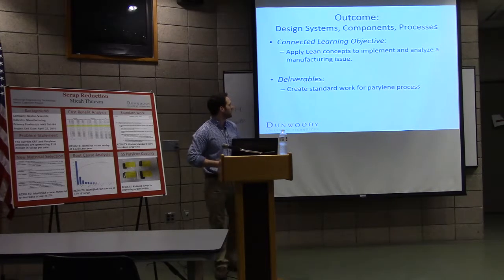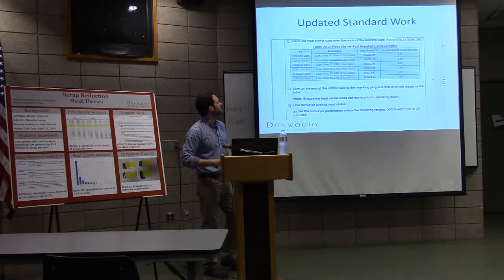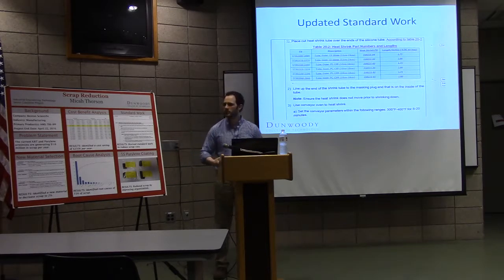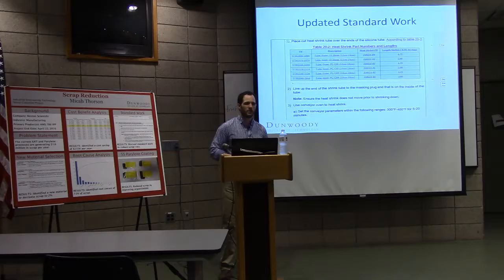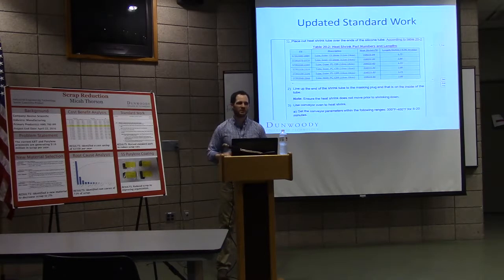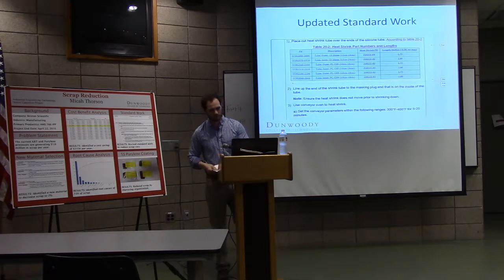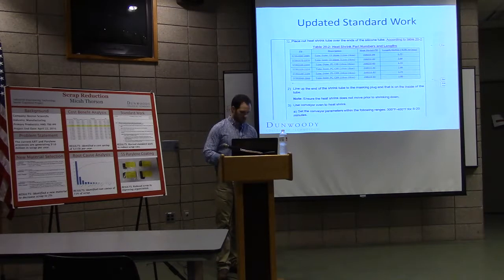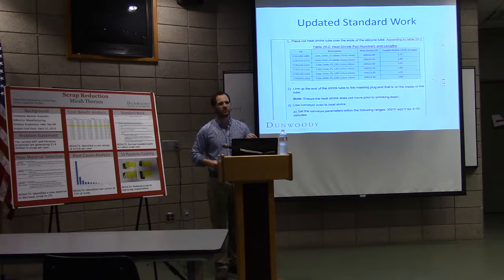The next deliverable was creating standard work. At Boston Scientific, the standard work is more like a detailed work instruction — very detailed, telling operators exactly how to do everything. I went out onto the floor, met with production workers, and got them to tell me everything they liked, disliked, what worked better, and what they knew was wrong in the process. I brought it back to the scrap reduction team, discussed what was within and outside scope, then went through and actually updated the work instructions.